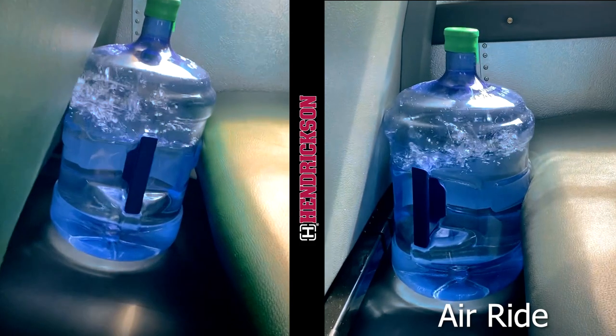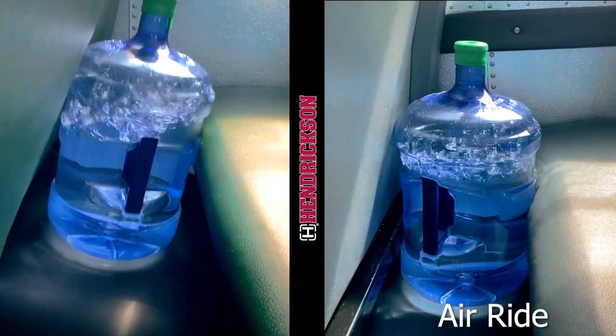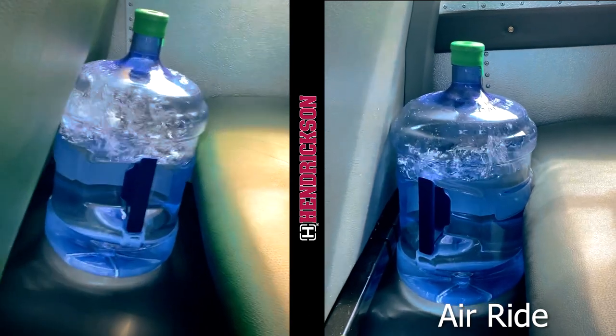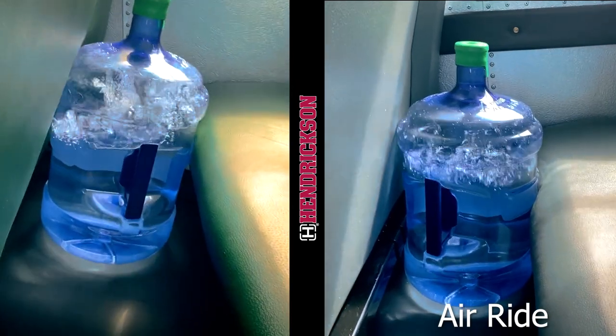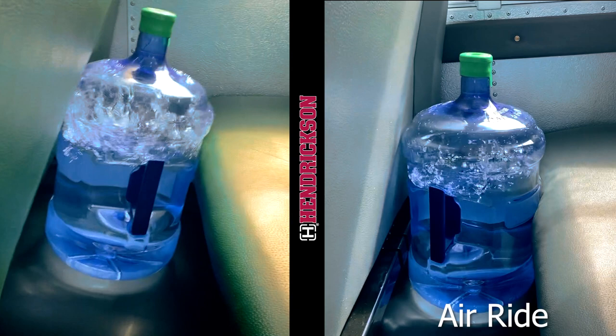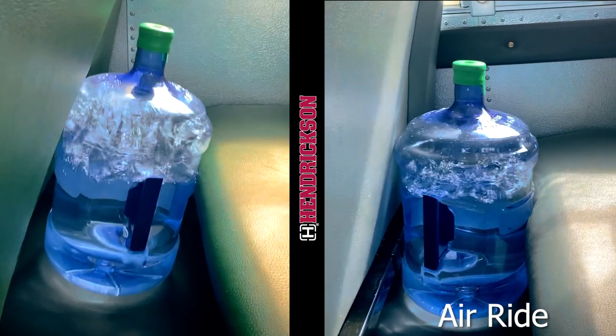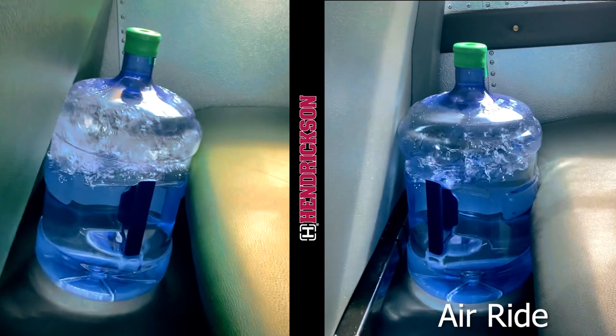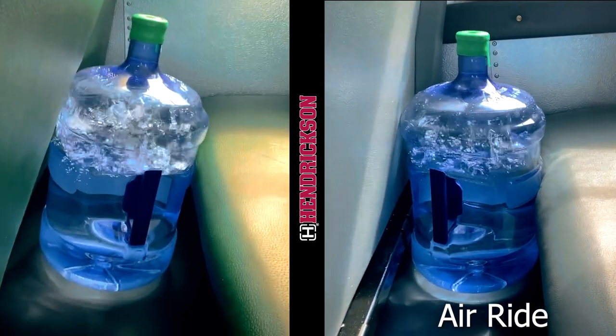The water does become agitated, but not nearly as much as with the mechanical suspension. You still feel road input and bumps through the systems and through the steering, but not as much as the mechanical suspension does. This air ride really protects your equipment, your drivers, and your passengers much more than the mechanical suspension.